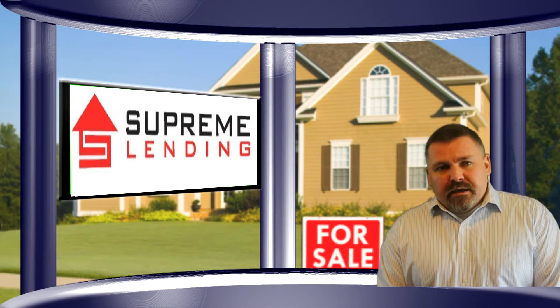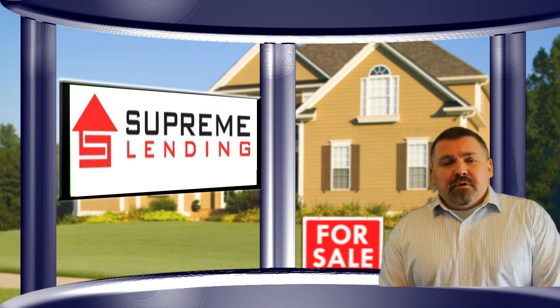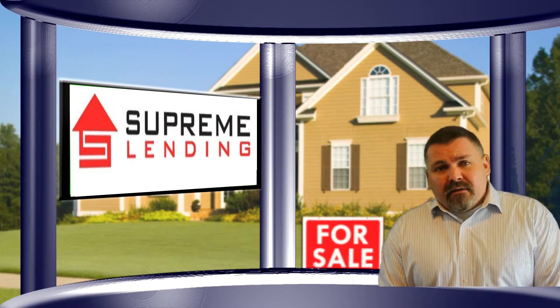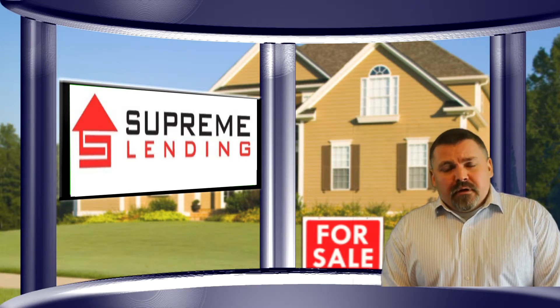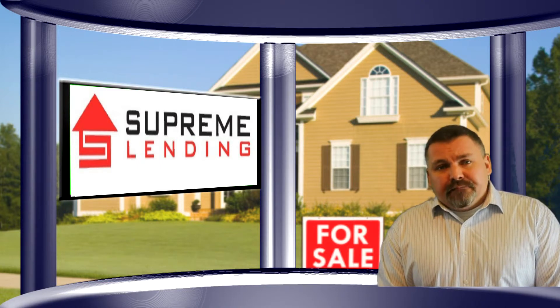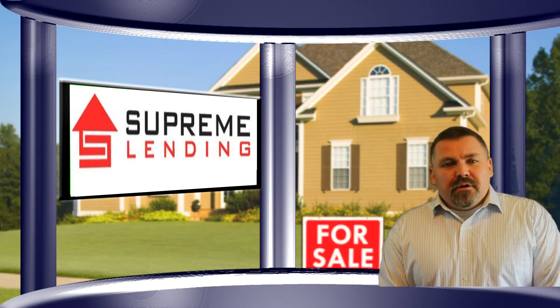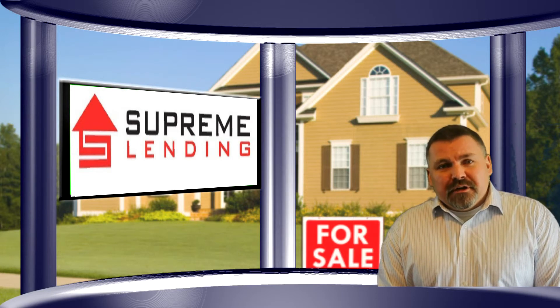There are three very easy ways to start this process. The process starts with an application. You can do that by simply going back into the app and going down to mortgage application. If you're more comfortable doing it on your personal computer, you can simply go to my website, which is very easily accessible via the app. Of course, another way to do it — just give me a call. Go back to the app, press call, and that will get you in touch with me.